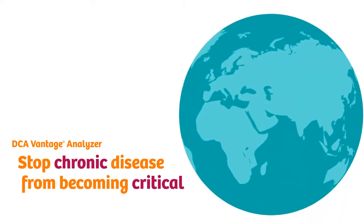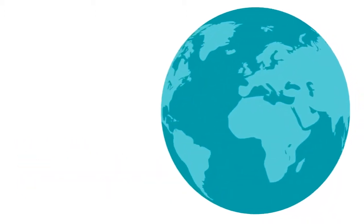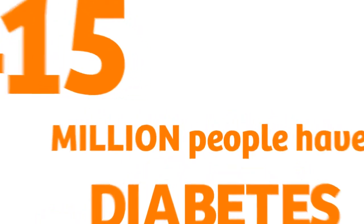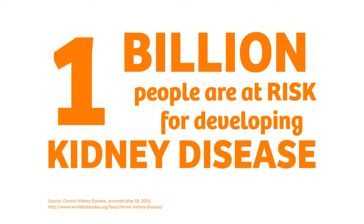The number of people with diabetes and kidney disease worldwide is astounding. 415 million people have diabetes and almost half don't know it. One billion people are at risk for developing kidney disease.